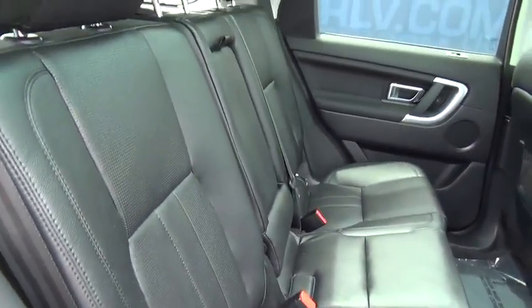Here are some of this vehicle's great options: traction control, keyless entry, backup camera, home link garage door opener, air conditioning front, cruise control, airbag sides, four-wheel drive, security system.